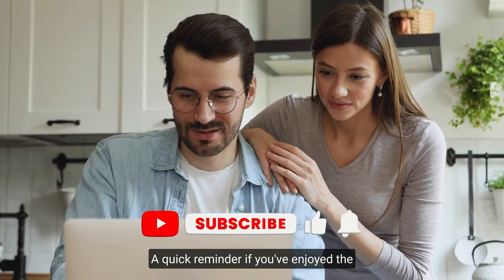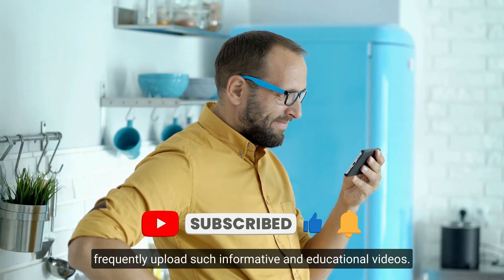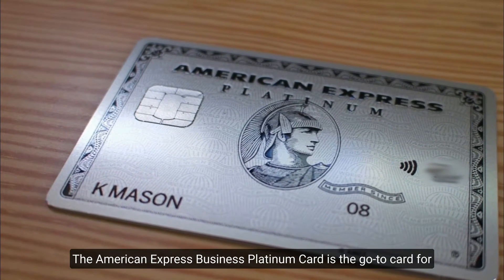A quick reminder: if you've enjoyed the video so far, consider subscribing as we frequently upload informative and educational videos. Let's continue.